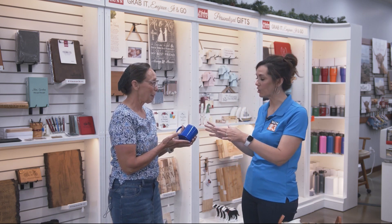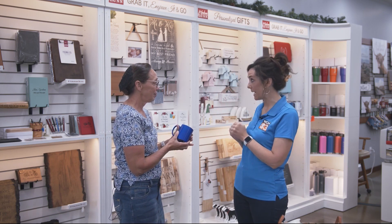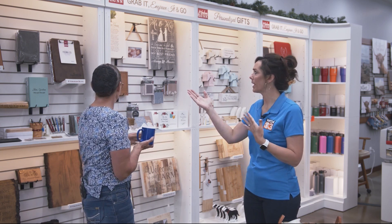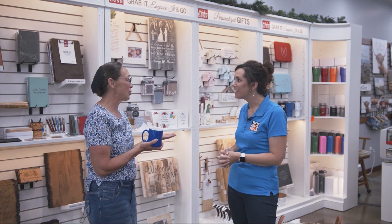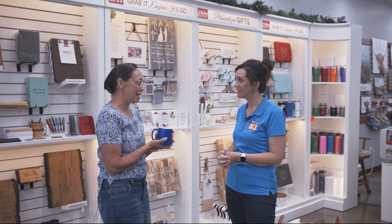We're going to try that out here in just a moment, but let's talk about some of the different items that you can engrave — you're holding a mug, which we're going to try out. It's anything from clipboards to pins to spatulas, and water bottles, which is a great seller right now with these hot summer days. These water bottles are amazing.